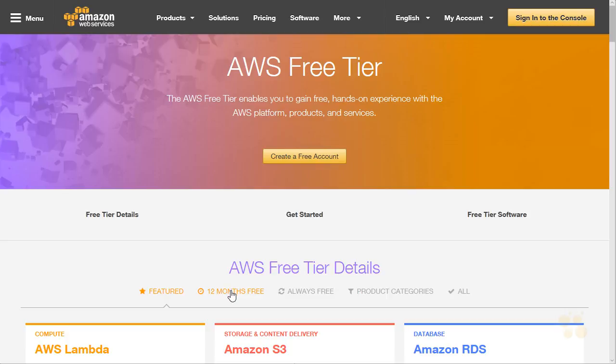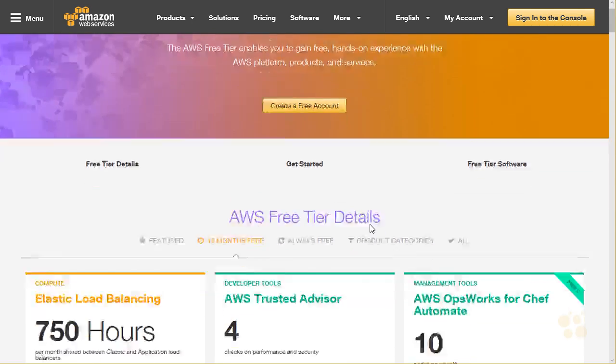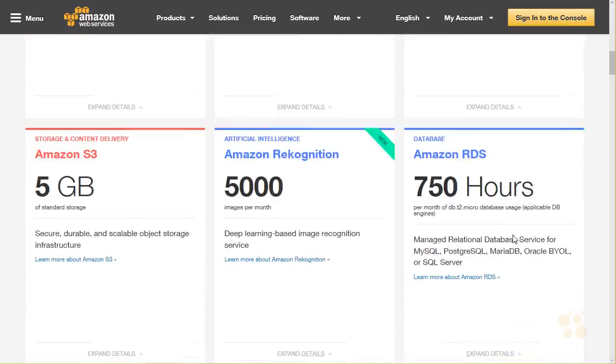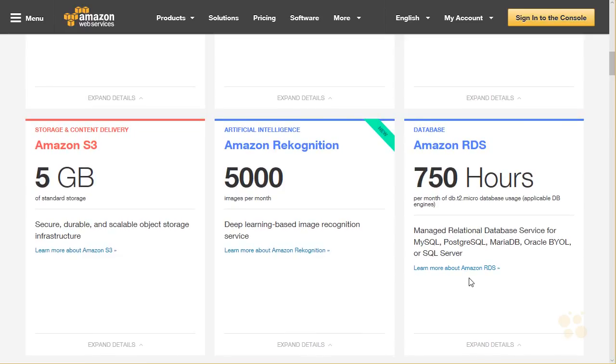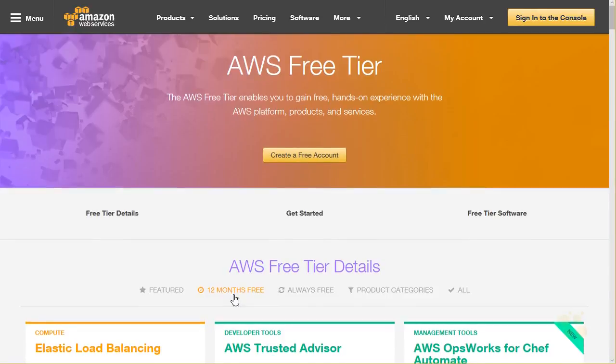Number one, not everything is free for your 12 months. If we look at the 12 months free tab here on the AWS free tier page, we see things like when it comes to relational database services, it's 750 hours per month of db.t2.micro database usage. If you don't know what any of this means, have no fear — we'll be going through it intensely in this course. But the point is, it's not everything that's free. You could go over within your 12 months the limits that are set up for the free tier.